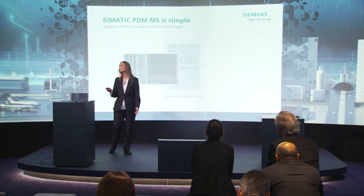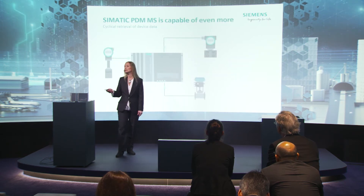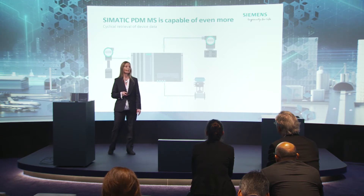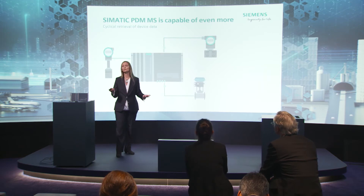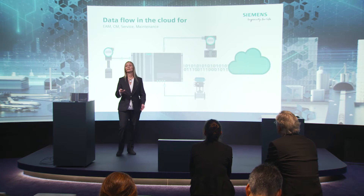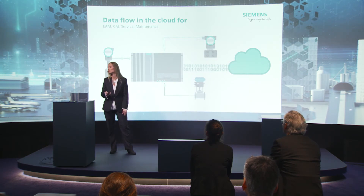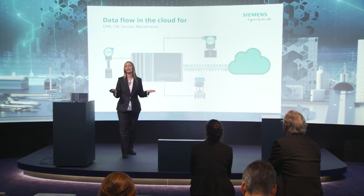It supports the most common communication types for intelligent field devices. That could be data about positioning, switching status, switching frequency, data about the valves, about the temperature, and so on. All this data is collected with PDM — parameter data, diagnostic data or status data. This retrieved data can then be transferred to the MindSphere Cloud, for example, and made available for further processing.